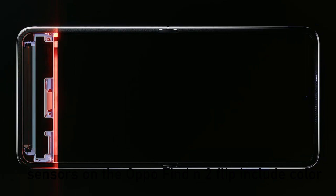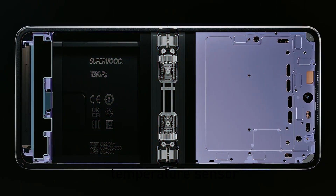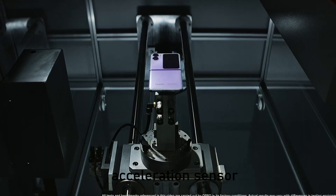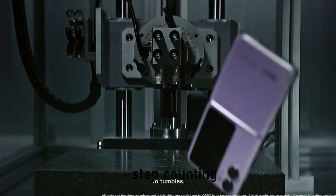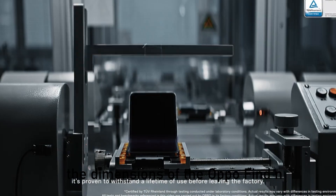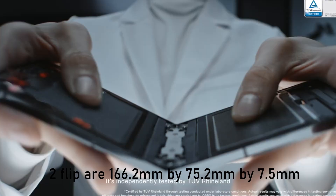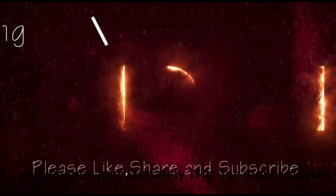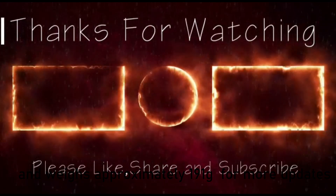Sensors on the Oppo Find N2 Flip include color temperature sensor, geomagnetic sensor, ambient light sensor, dual proximity sensors, acceleration sensor, step counting, hall sensor, and dual gyroscopes. The dimensions of the device are 166.2 mm by 75.2 mm by 7.5 mm, and it weighs approximately 191 grams.